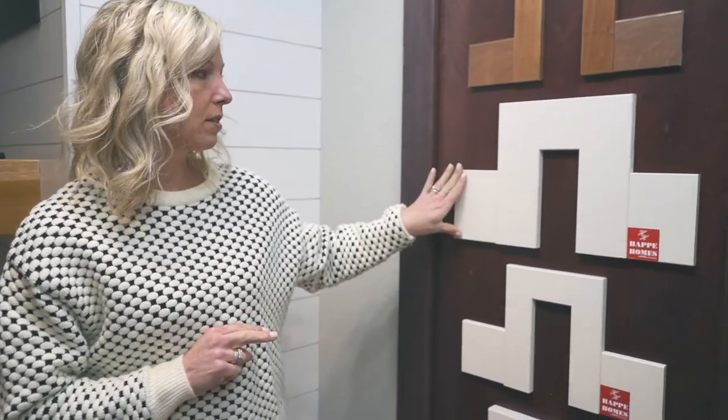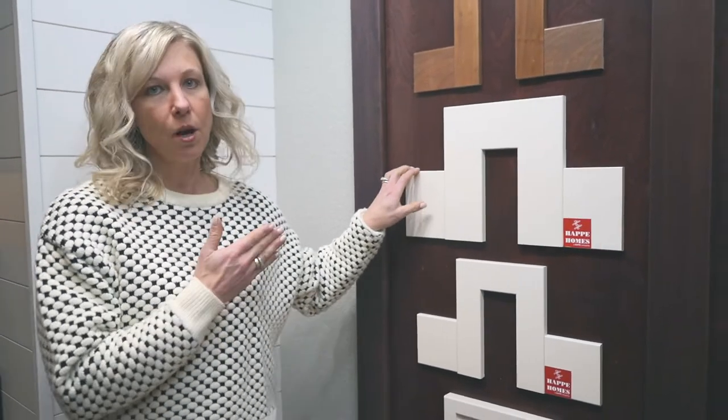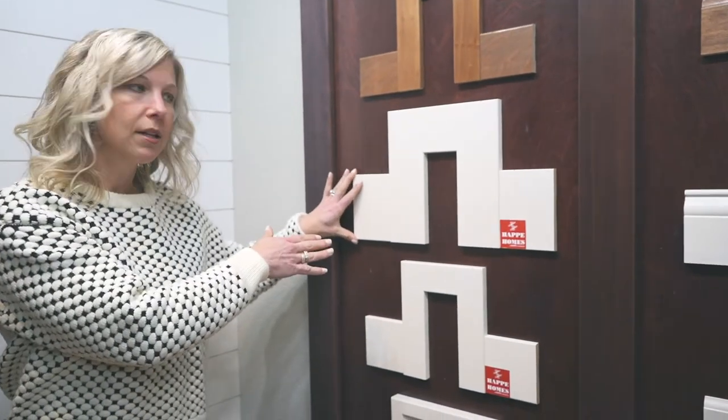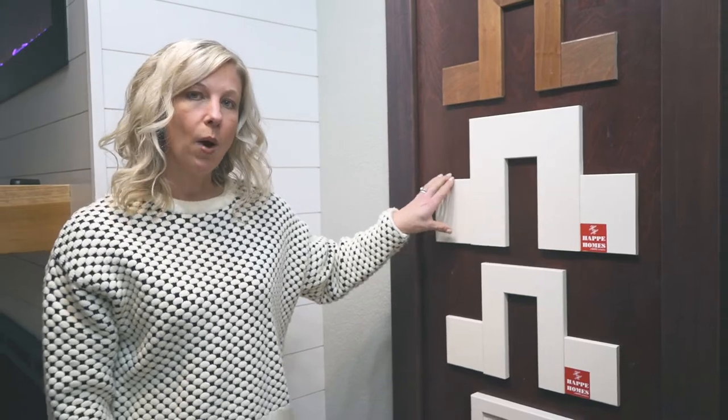We have two styles of trim available for your home. One is the mission style, which is a clean look and comes with a headset above your doors and windows. The other is the colonial style, which is more traditional. Most people have been picking the mission style lately, but we like to offer both options. Trim comes in white, and if you want a stain trim it is an upgrade.